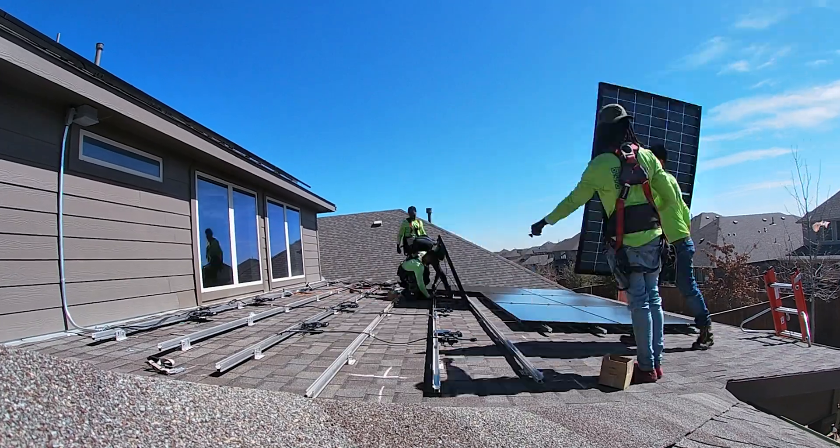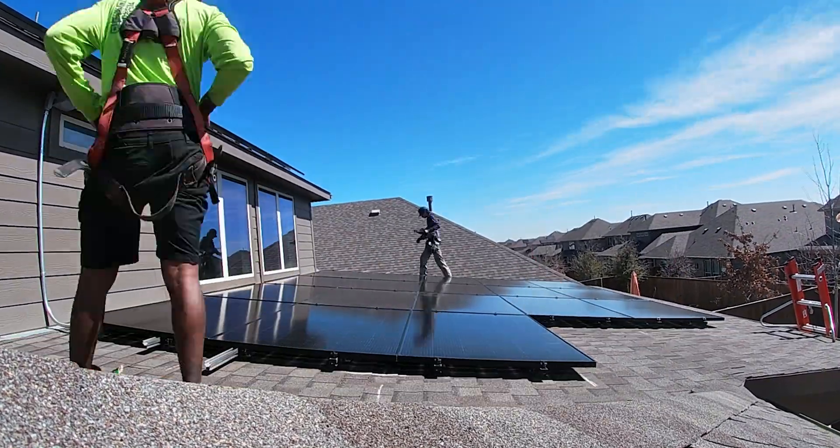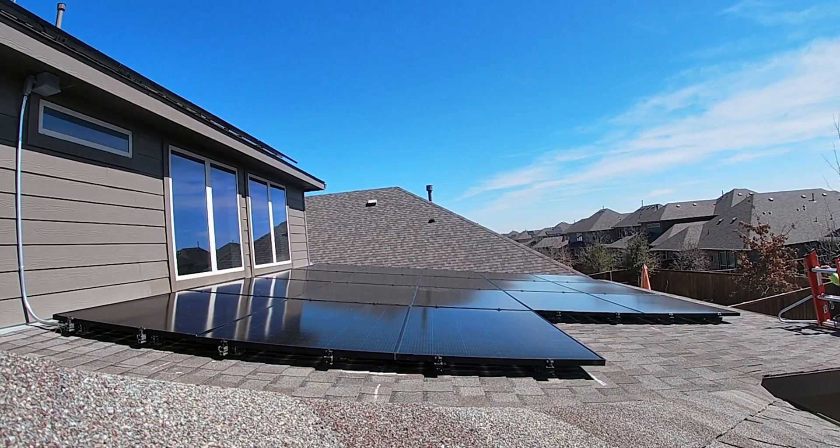Hey guys, it's Macy. Today I want to address solar panel detach and reinstalls — what does it look like, does it affect your insurance, and how much does it cost? So let's get started.